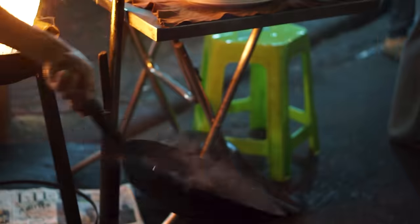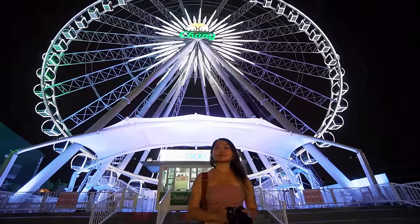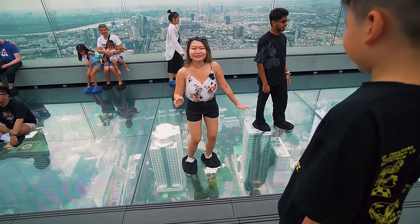Thailand Tower is lit! This is really fun guys! We ordered a bunch of food — this is just round one. Don't look down.